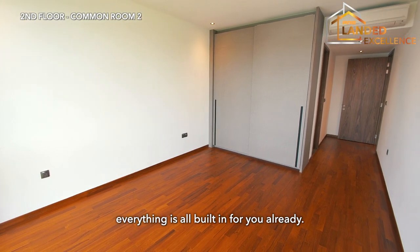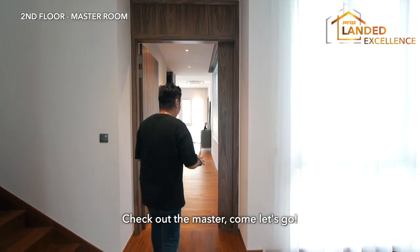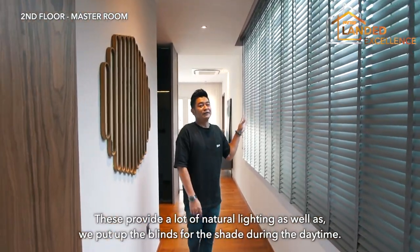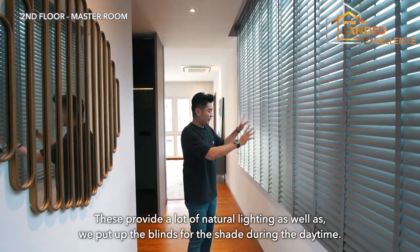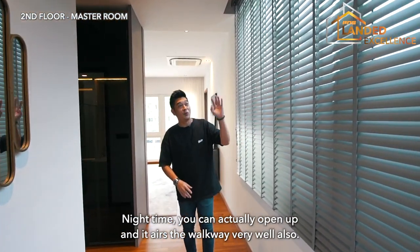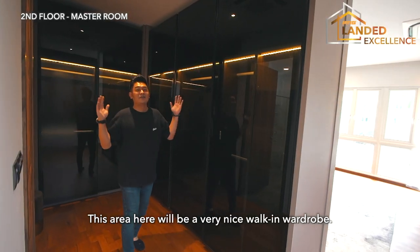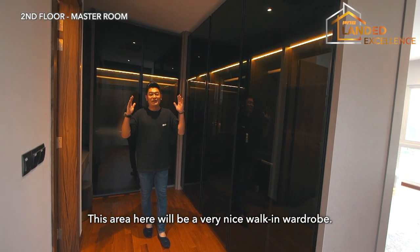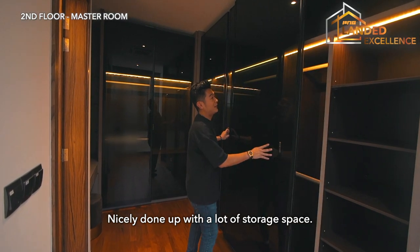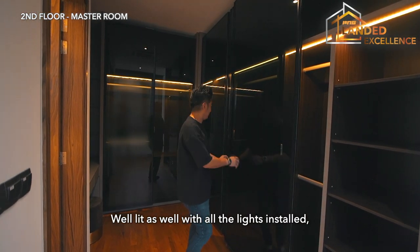Heading into the master bedroom, there's a panel of windows providing a lot of natural lighting, with blinds for shade during the day or night. This area makes a very nice walk-in wardrobe, nicely done with a lot of storage space and well-lit with built-in lights throughout — very comfortable and spacious.